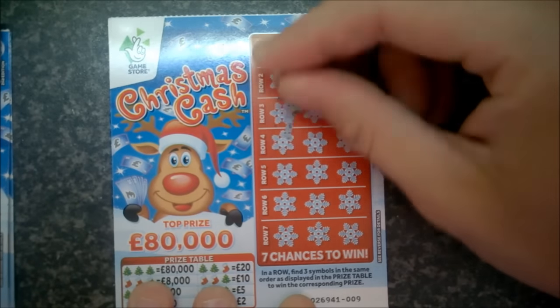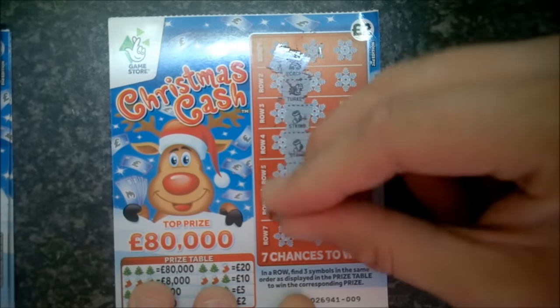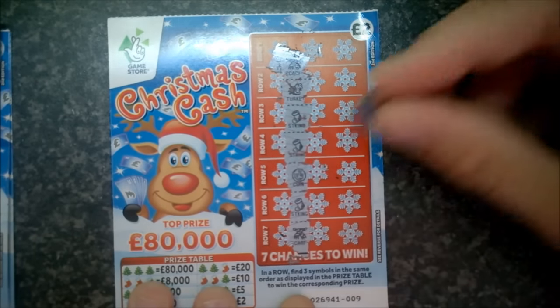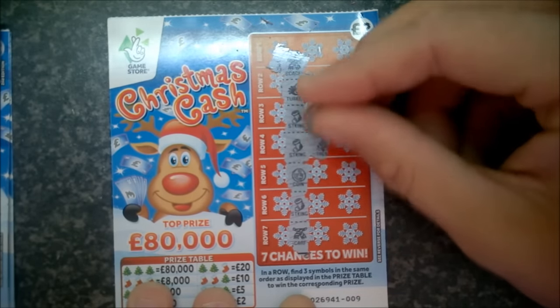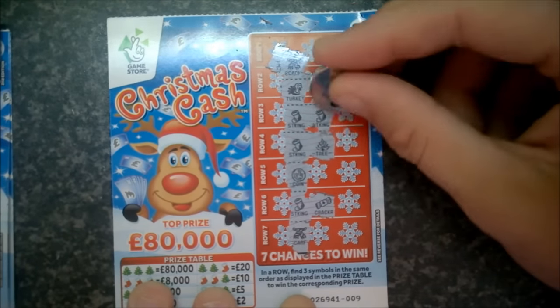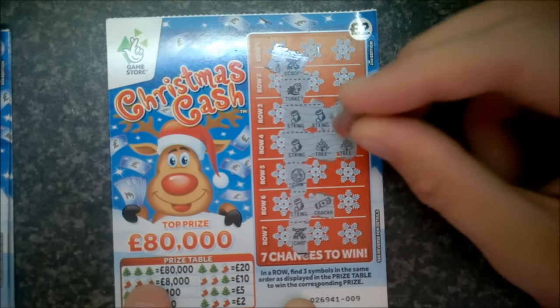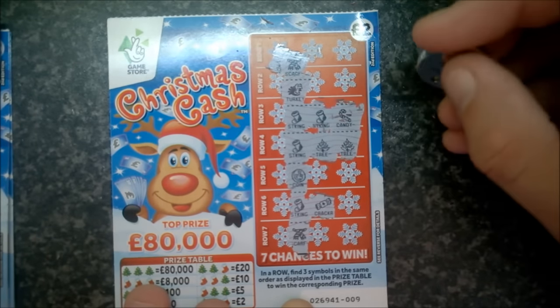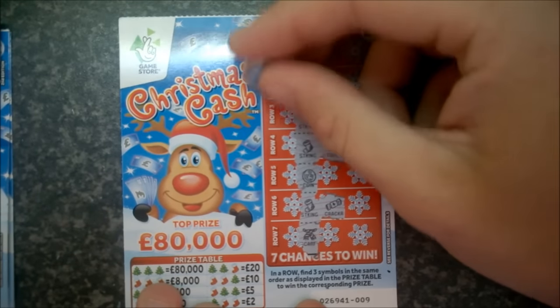First card: scarf, turkey, stocking, stocking, coin, stocking, scarf. Then stocking, stocking, stocking, tree, stocking, cracker. Stocking, tree, tree — and five pounds on that one. Stocking, tree, tree — five pounds on the first card.